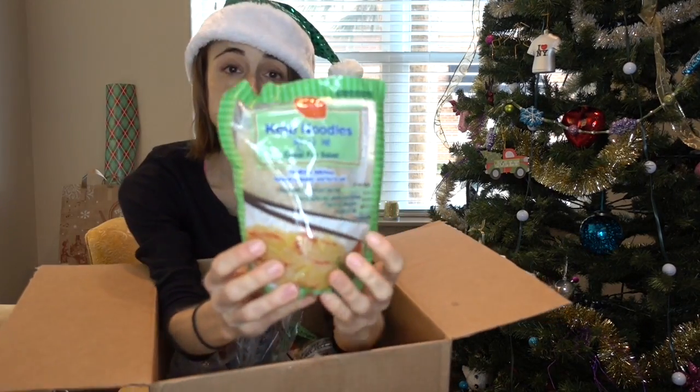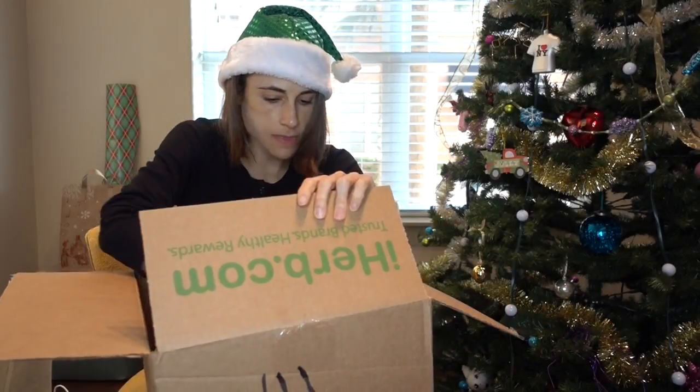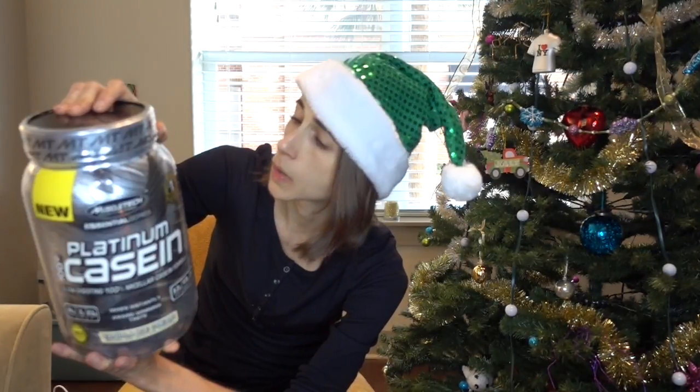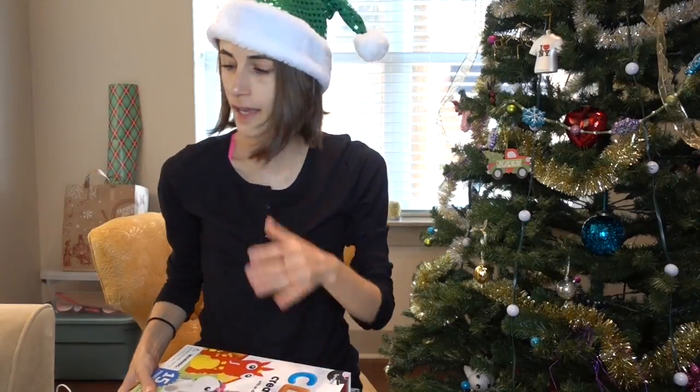I am in love with these kelp noodles, guys — have you tried them? They are divine. And then this was a really good price so I decided to get this instead of Quest, just to try something different: 24 grams of protein, only one gram of sugar — packaged cioppino.